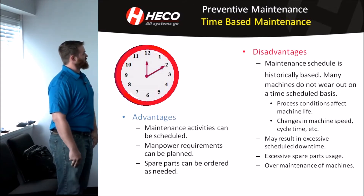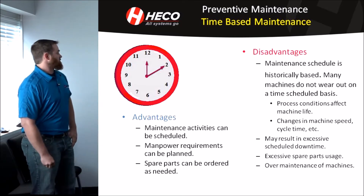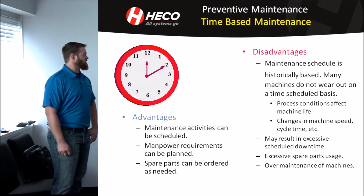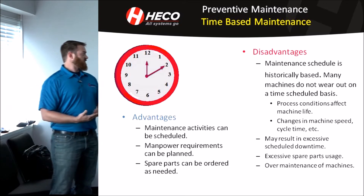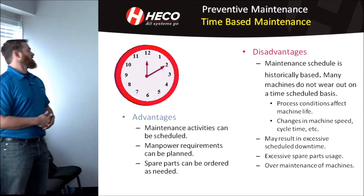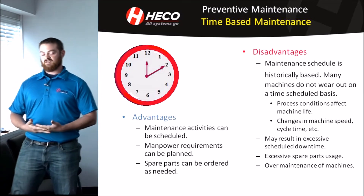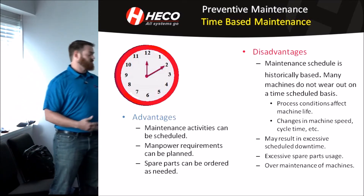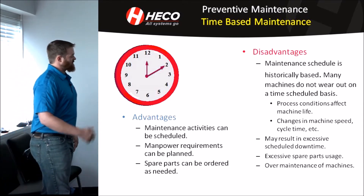The second one is preventive maintenance, or time-based maintenance, and that has some advantages and disadvantages as well. Some of the advantages are that maintenance activities can be scheduled, your manpower requirements can be planned, and spare parts can be ordered as needed. For example, every three years you replace pump A or motor B just because — whether it fails or it's still running. Same thing with your manpower requirements: you know when you're going to have this pump or motor taken out and how many people it takes to perform the work. You can also have your parts ordered ahead of time so they're in your stock room and at the ready.